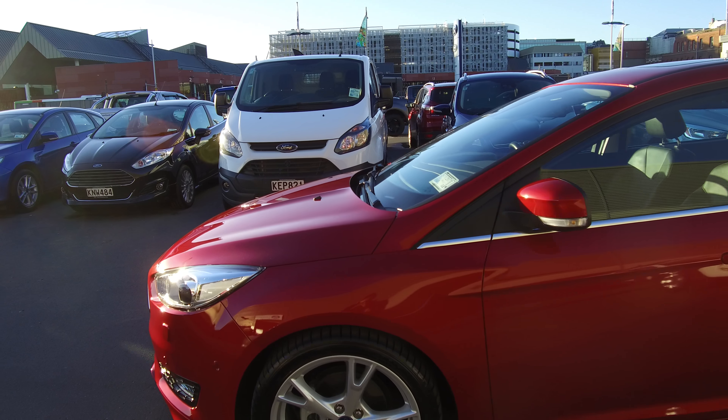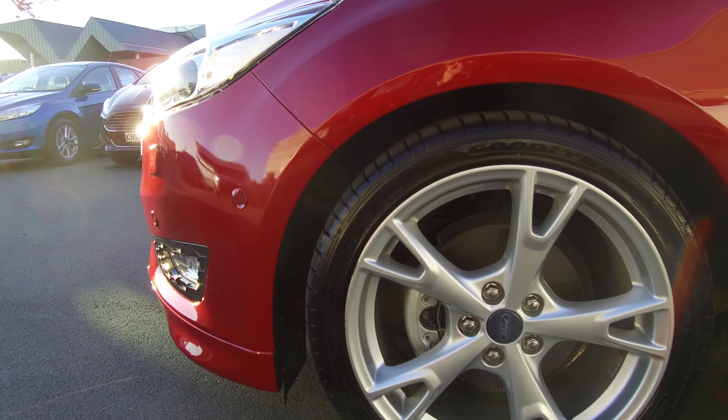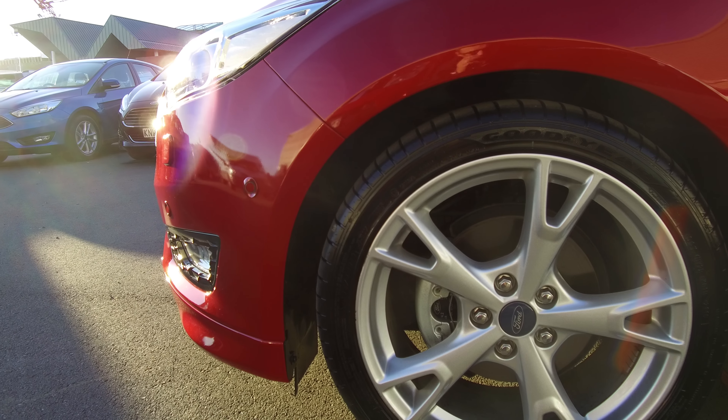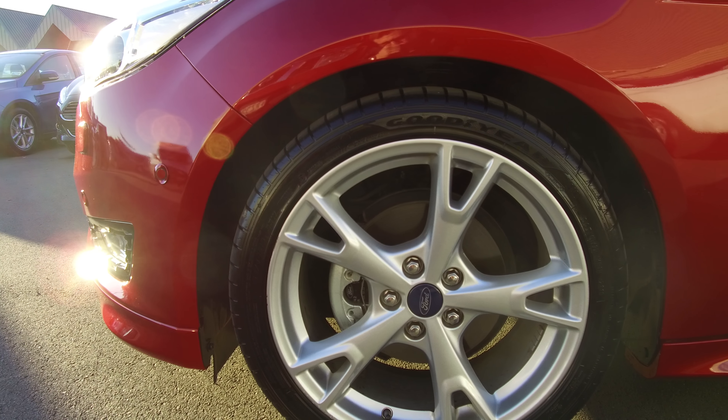We've got front parking sensors, rear parking sensors, reversing camera, all the traction controls, adaptive cruise control — I'll get into all of that in a second. These are the 18 inch factory alloy wheels.